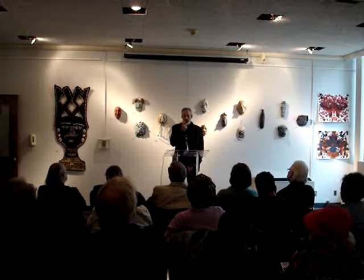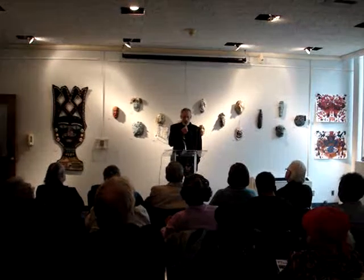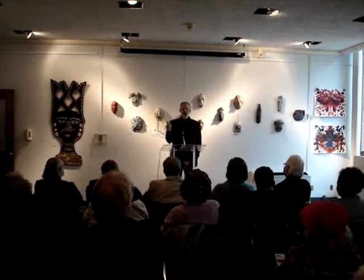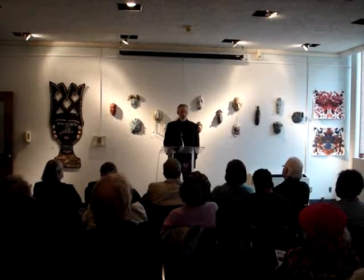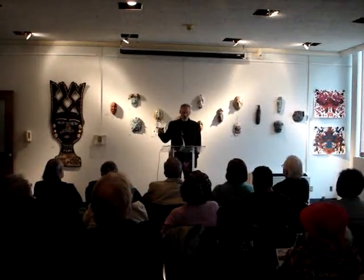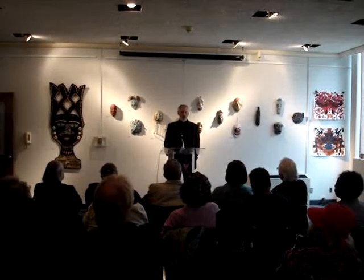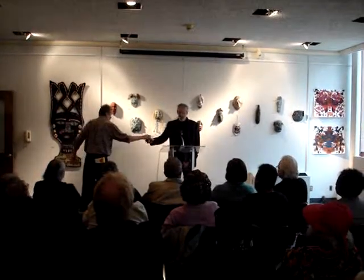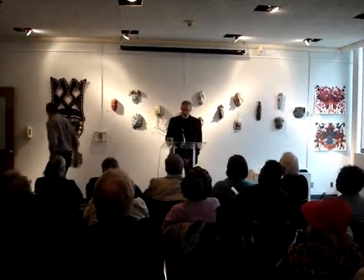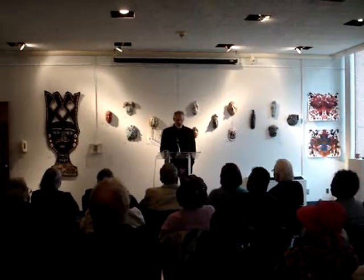Pam brought this idea of putting the sculpture up to my attention, and I thought it was a great location — right in the heart of the Cultural Center. We've got MoCat, the Artist Market, the Art Museum, the Del Pryor Gallery, and all these places that I've been connected to and acquainted with over the years.